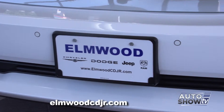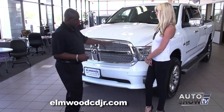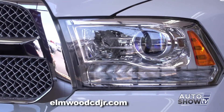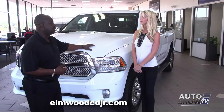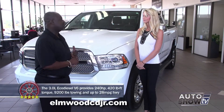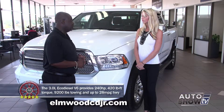As you can see, it's all one monotone paint, so it gives you that nice, sleek, clean color. As we walk around to the side, you're going to have LED lamps — projected beam headlamps. This one carries a 5.7-liter Hemi, 410 foot-pounds of torque. We also make this in a 3.0 diesel, and you can do this in a 3.6, 300-horsepower V6.